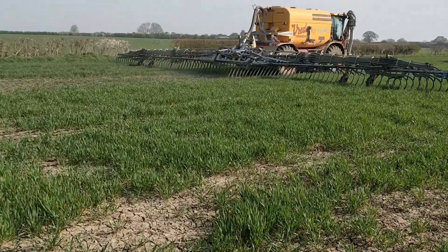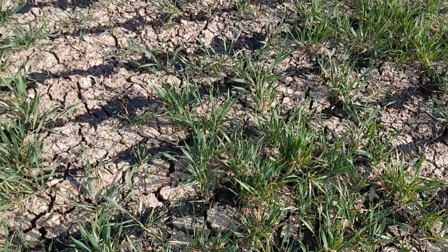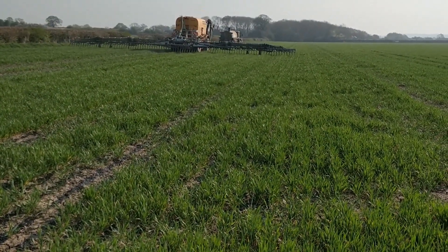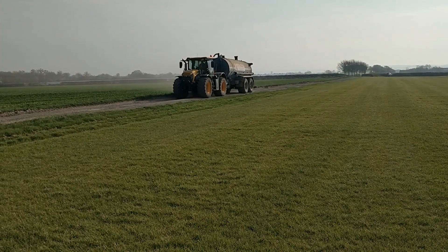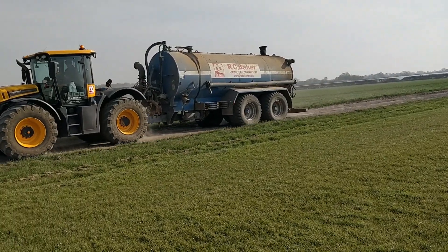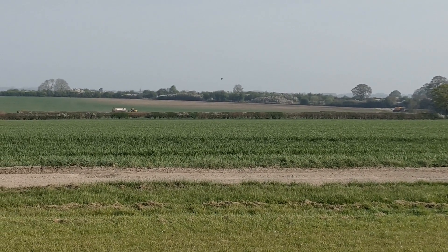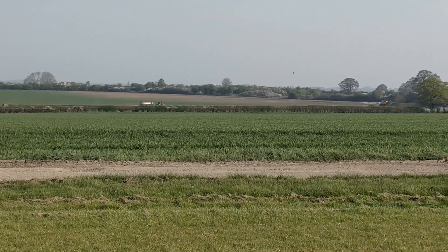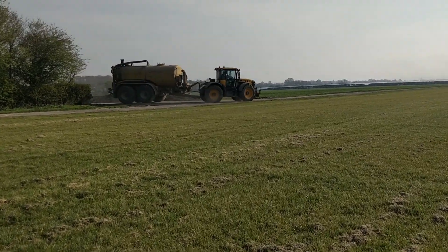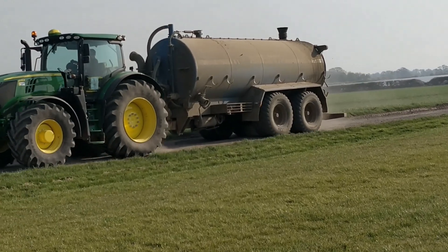To put it into perspective, it doesn't look that much on the ground but it does our crops the world of good. One of the issues with digestate is getting the liquid to the spreader — at one tonne per cubic metre, it's 25 tonnes per hectare, or 1,250 tonnes over our 50 hectares. FGS have four tankers to keep the spreader going; they run up and down our field tram lines. This is made possible because we're on RTK and don't move our tram lines, and because direct drilling helps keep the ground firm.